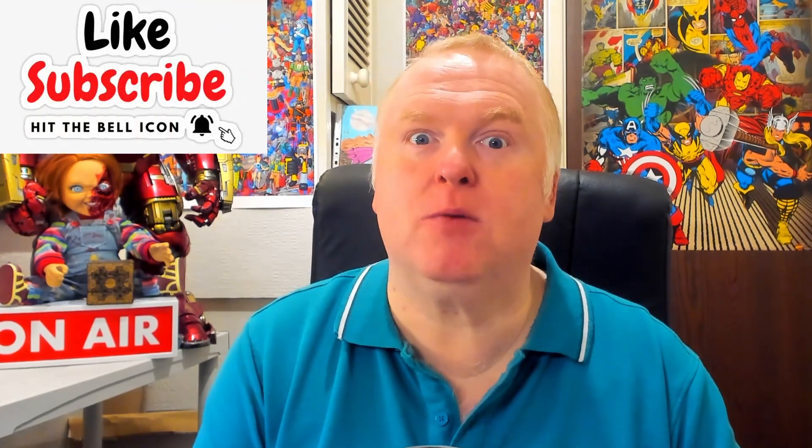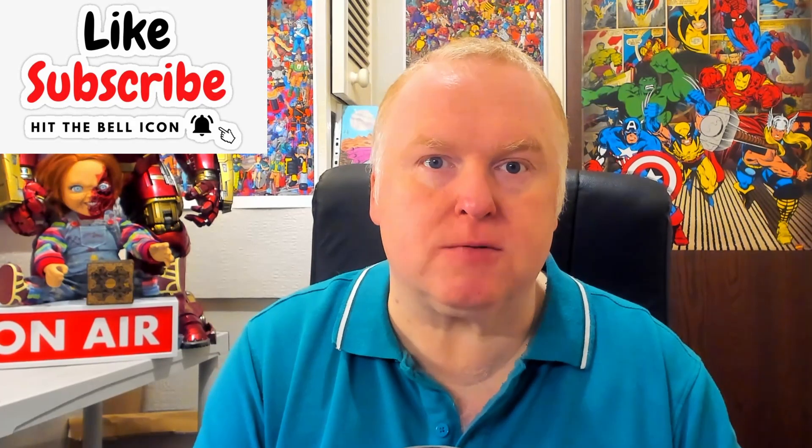Hi everybody. I've been buying more stuff from Whatnot, this time from a great seller called Comic Sam. Sam was doing some mystery bags and I picked up a whole load of them. Let's have a look-see and see what I got. So these are the bags — you basically picked your number and then opened it live on air so you can see what you got. I picked up around about six different bags. I've got some duplicate comics but I'm going to stick them into my giveaway box. So if you want to be in with a chance of winning some of the books, make sure you check out my Saturday Night Live show where we give away free comics every show. Let's get into this and see what books I got.